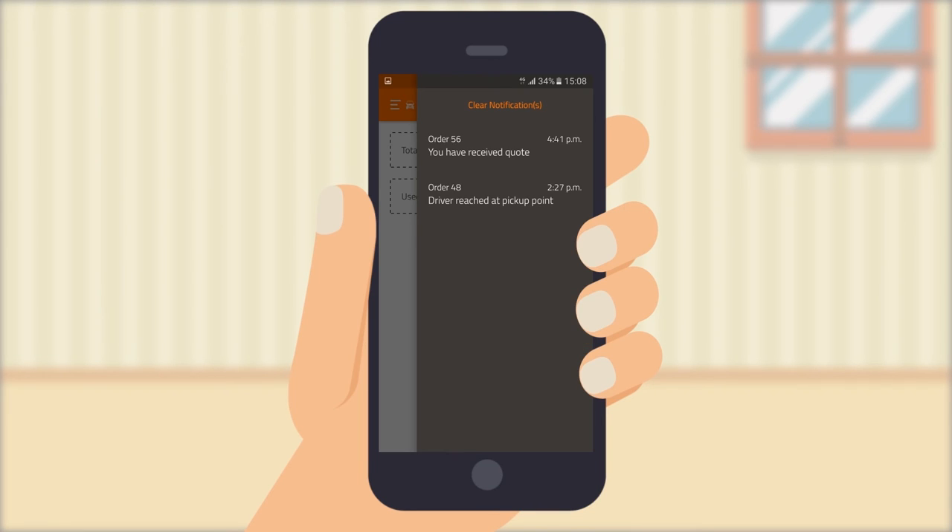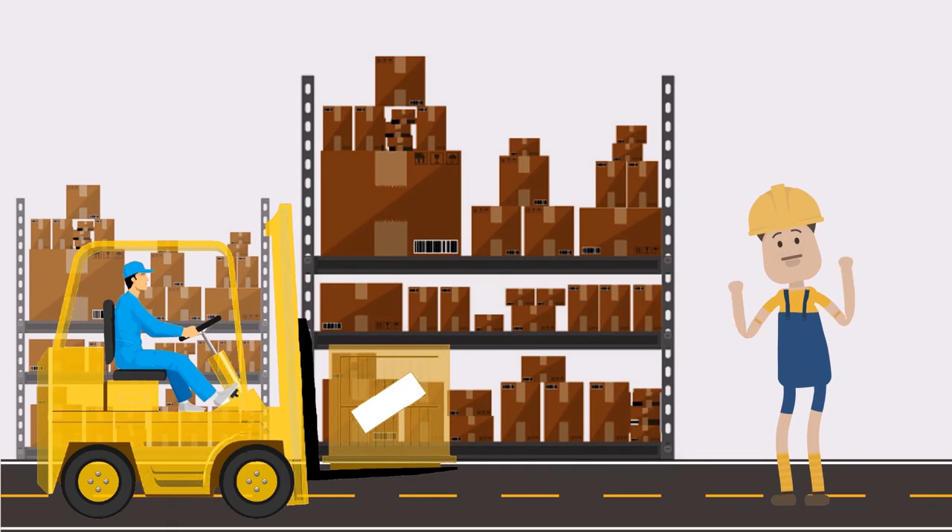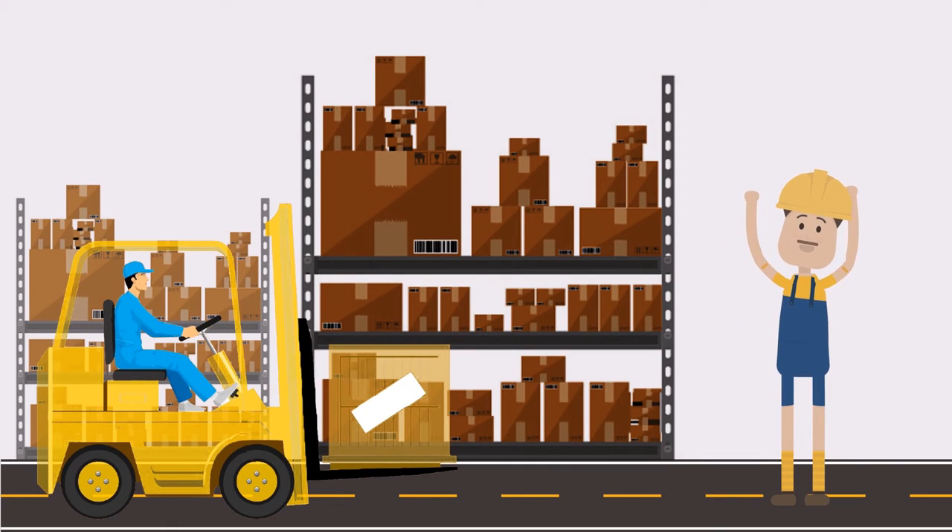Do you hear that bell ringing? It's the FastVan app notifying you that your driver has arrived. And very soon, you will also be able to book and access all your booking information through our website, with all the app's functionality.